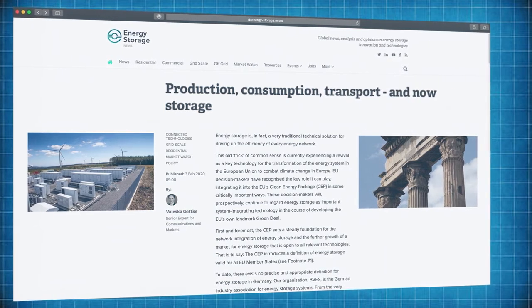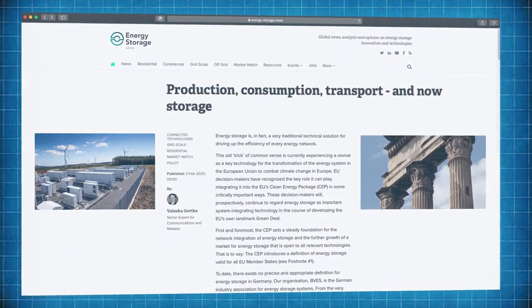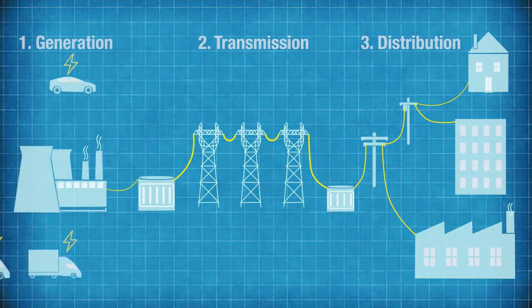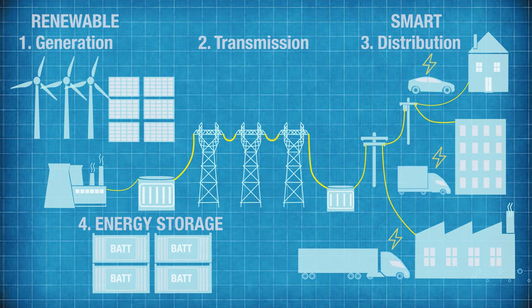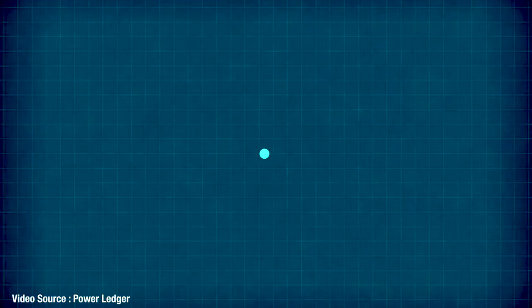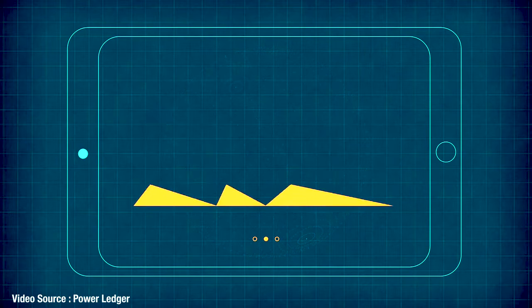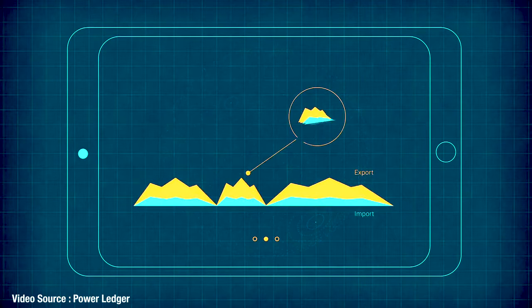Valeska Gottke of the German Energy Storage Association argues strongly that energy storage needs to become the vital fourth pillar of the energy transition alongside generation, transmission and distribution. And systems like Powerledger are bringing blockchain into the tracking and management of millions of daily micro and macro transactions.